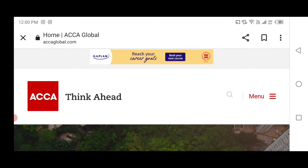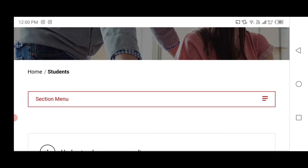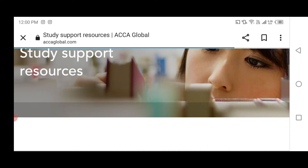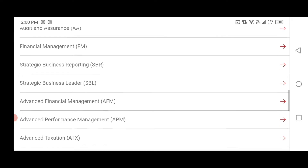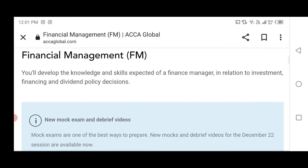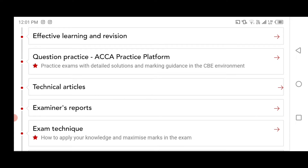To access the examiner report, go to accaglobal.com, then go to student resources. From the menu, select which things you are looking for. After student resources, select your qualification, and you will reach each subject and each paper. I selected Financial Management, which is the F9 paper, as an example. After the technical articles section, the examiner report is listed there.